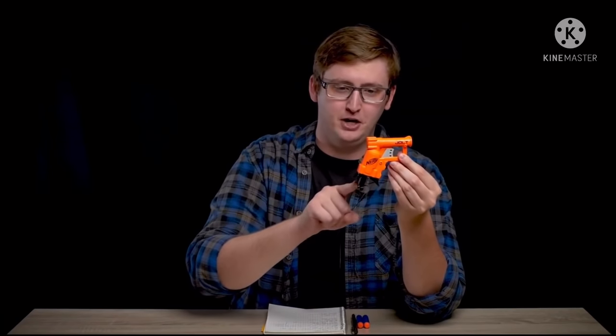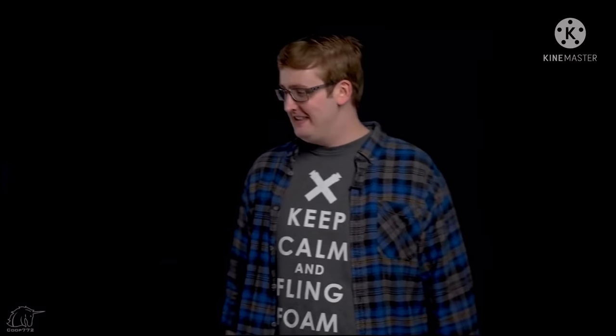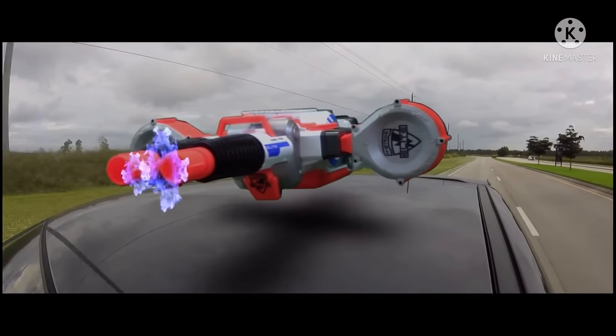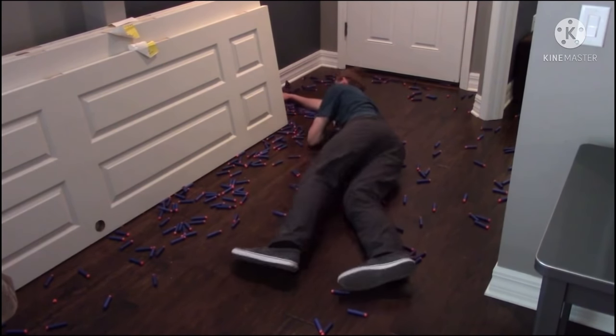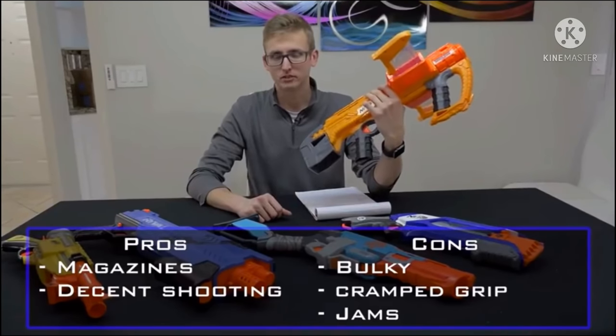I'm Frank. This is a video review of the Nerf Jolt, and that is actually it. You have a barrel, a trigger, a priming handle, and a grip. That's a Jolt for you, bros. Let's see it fire. Is that what you expected? I feel like I have to push my finger way too deep in there. I don't like shoving my fingers into... awkwardly shaped holes. And the last con — it jams, like a lot.